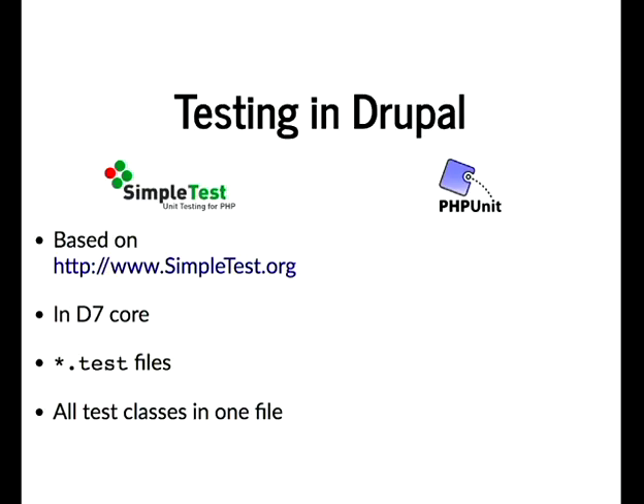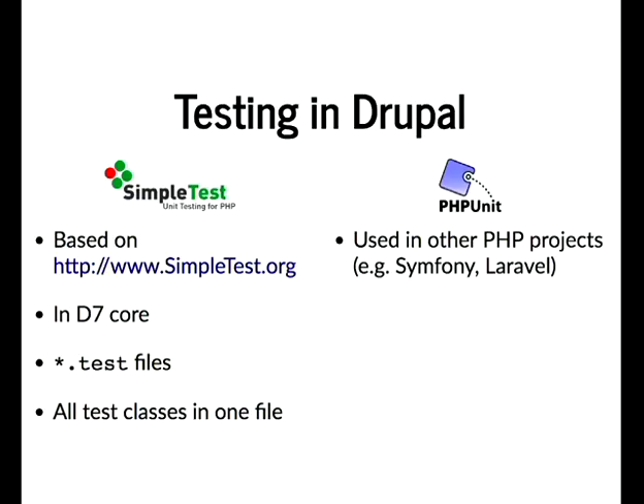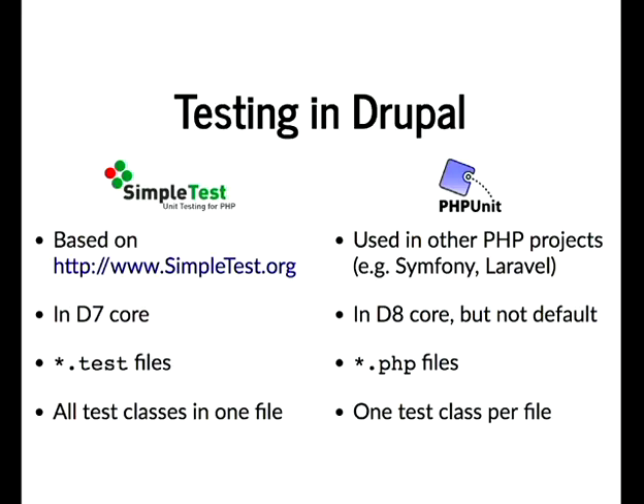The other option is PHPUnit — a standalone PHP testing framework used with other projects like Laravel and Symfony. It is supported in Drupal 8 core but it's not the default; SimpleTest is still the default in Drupal 8, although there is a shift towards PHPUnit. PHPUnit uses the standard .php file extension and you tend to have one test class per file.